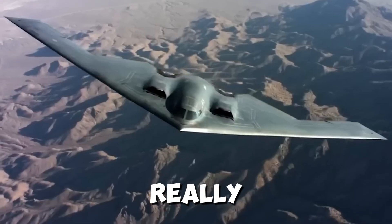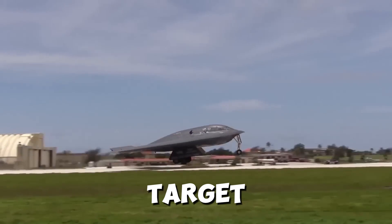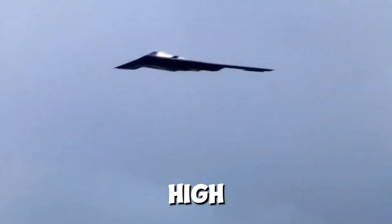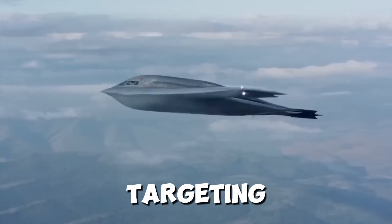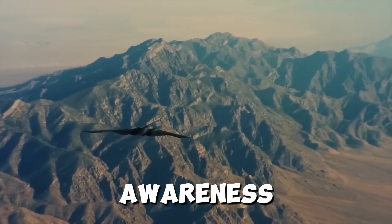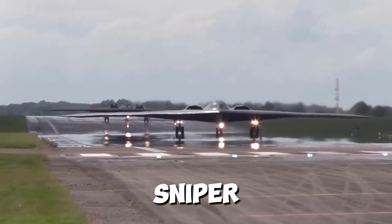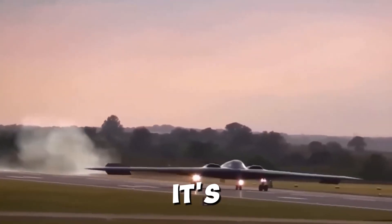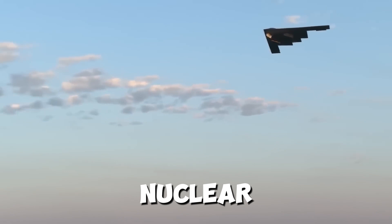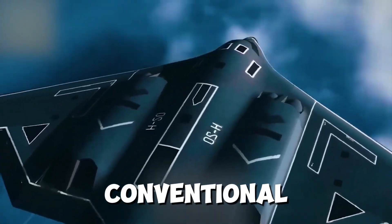What really sets the B-21 Raider apart is its precision. This aircraft isn't just about dropping bombs — it's about hitting the right target at the right time with surgical accuracy. Whether it's a high-value target or a heavily fortified bunker, the B-21 can take it out with minimal collateral damage. Advanced sensors and targeting systems give it unparalleled situational awareness, allowing it to identify and engage targets in real time. It can carry both conventional and nuclear weapons, giving it the flexibility to handle any mission.